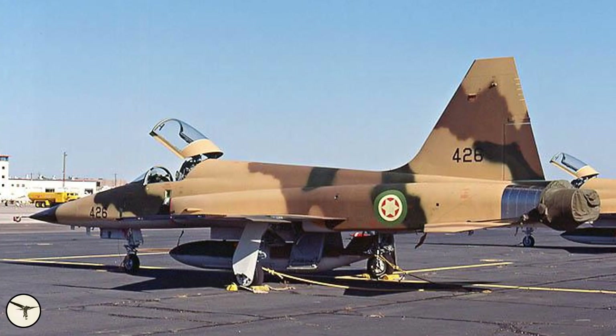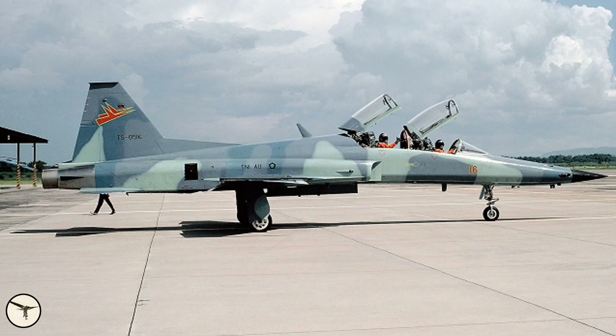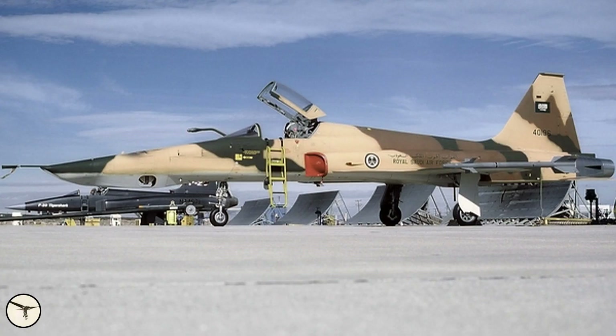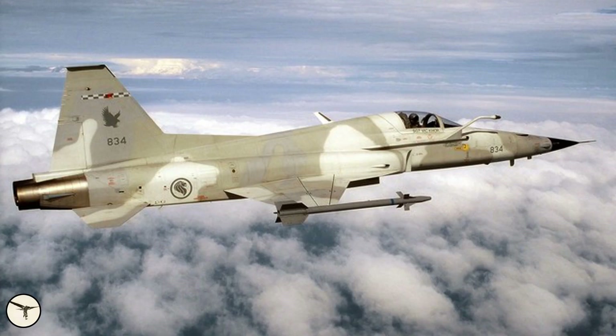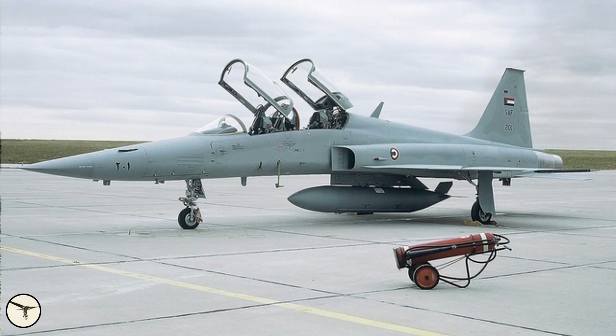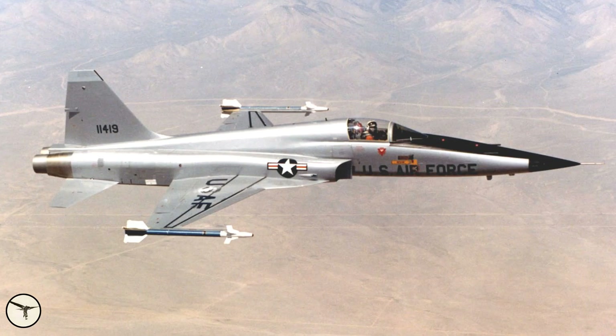Former users were Ethiopia, Indonesia, Jordan, Malaysia, Saudi Arabia, Singapore, South Vietnam, Vietnam, Sudan, Tunisia, and the US Air Force. In addition, there are more operators of the first-generation F-5A and B models, which are listed in the first video about the F-5.